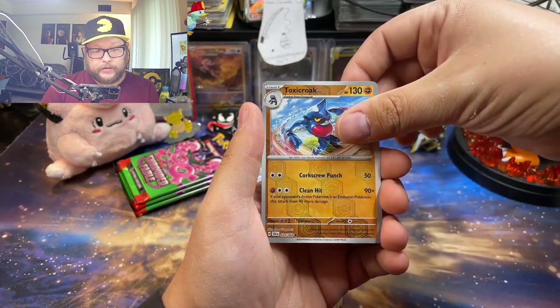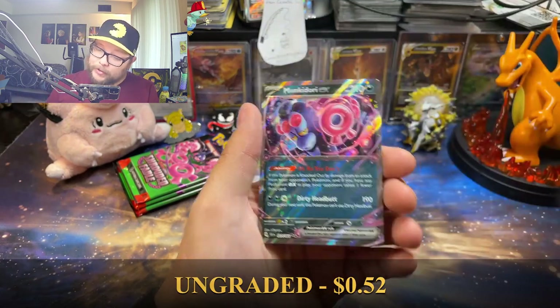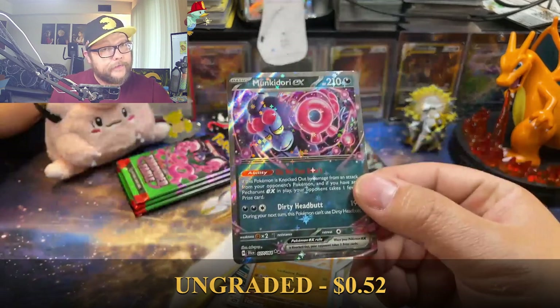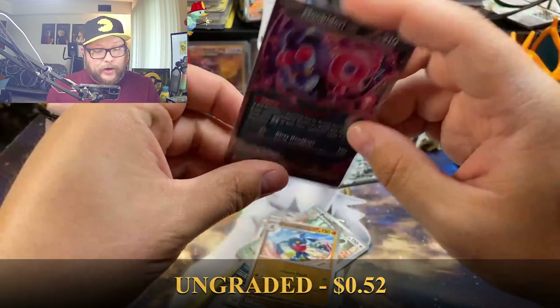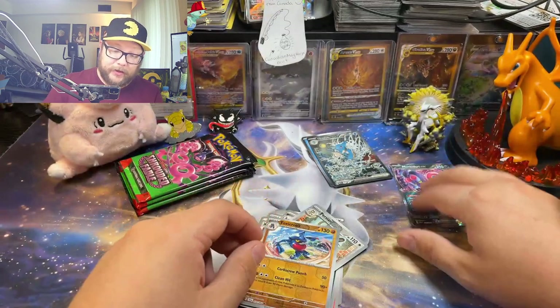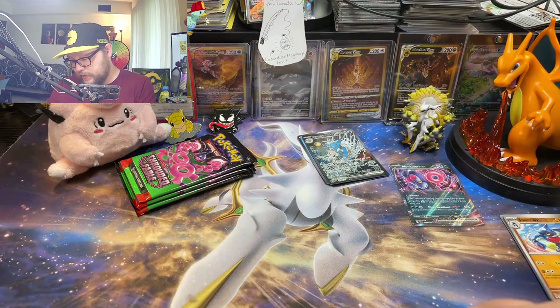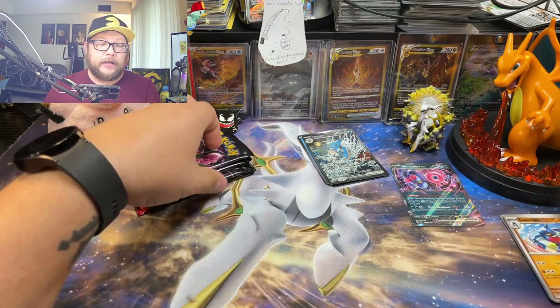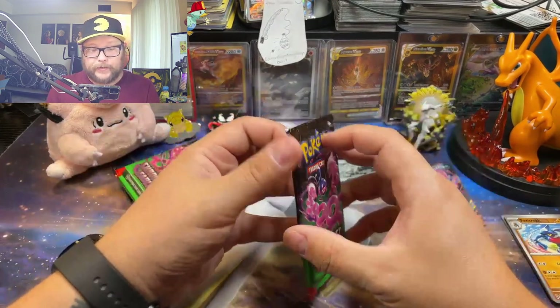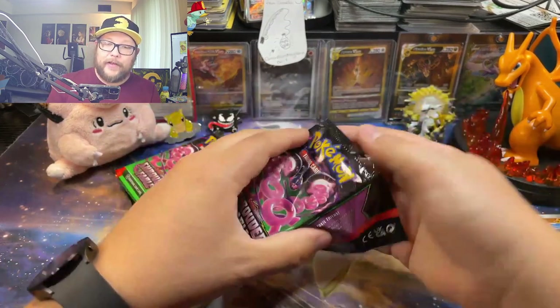Oh, there we go — see, this is what I'm talking about. Normally I just get these EXes, which is fine, that's a hit. I've gone through boxes and boxes of these collection boxes and got nothing — not a single hit. So something's better than nothing, a hit is a hit, or so they say. Okay, here we go, next up.